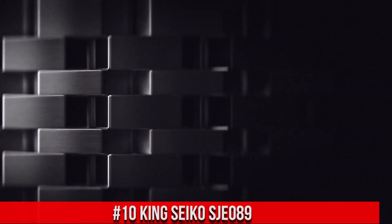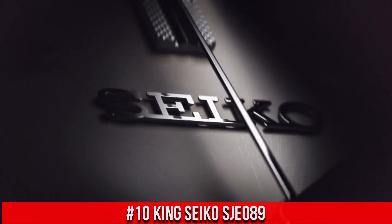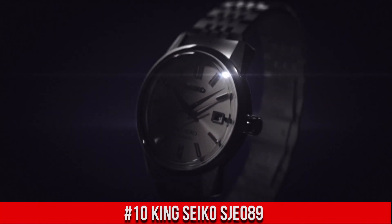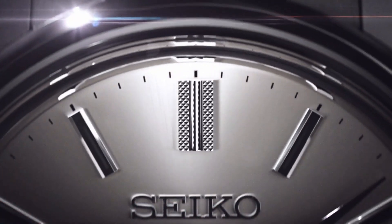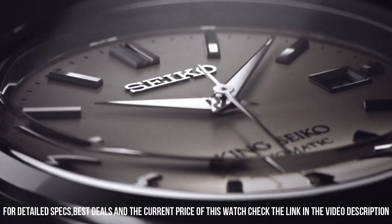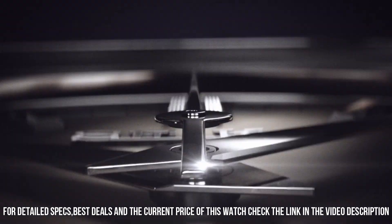Number 10: King Seiko SJE089. The price of this watch is $3,300 USD, but the price will vary with time. Power reserve approximately 45 hours. 26 joules. Case thickness 10.7 millimeters. Case diameter 38.6 millimeters. Lug-to-lug 45.8 millimeters.